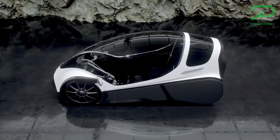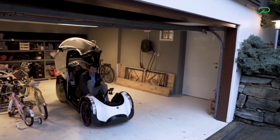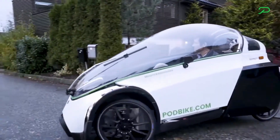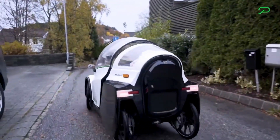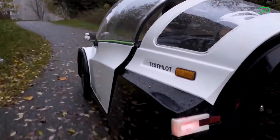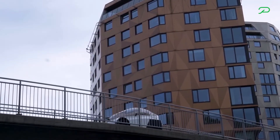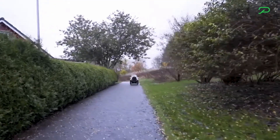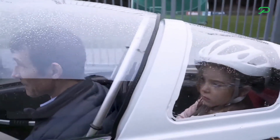With a pedal assist system, it allows users to travel long distances with minimal effort while reducing carbon emissions. The Free Car also incorporates regenerative braking, meaning every ride contributes to energy savings. Its innovative design makes it a practical alternative to traditional cars, particularly for urban commuters looking for a greener, more sustainable way to navigate city streets.